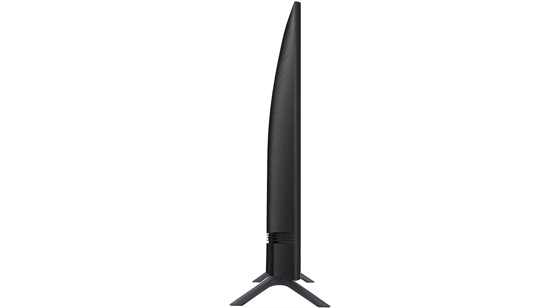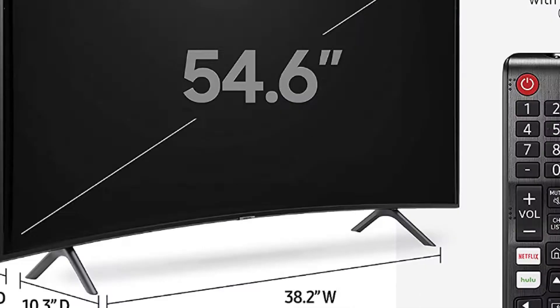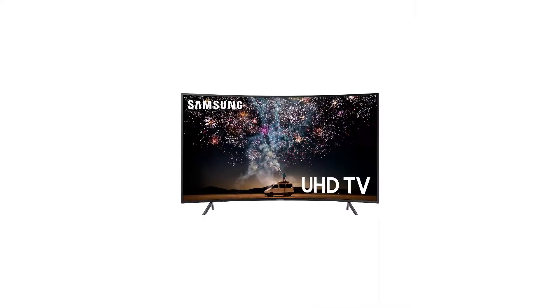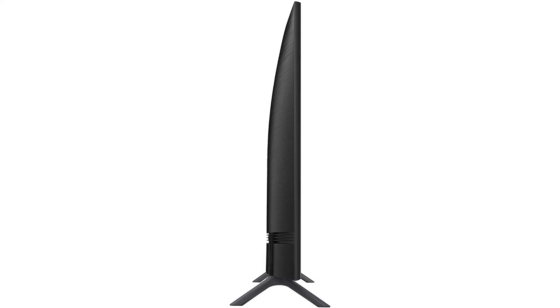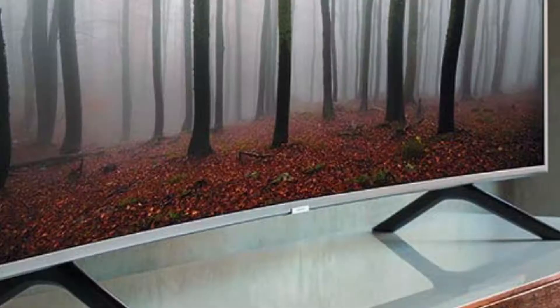The Samsung RU7300 delivers decent overall picture quality, very similar to the NU7300 and RU7100. It has an excellent contrast ratio that produces deep blacks and excellent black colors, but it doesn't have a dimming feature. In the price range of $600, this is considered the best value-for-money deal.